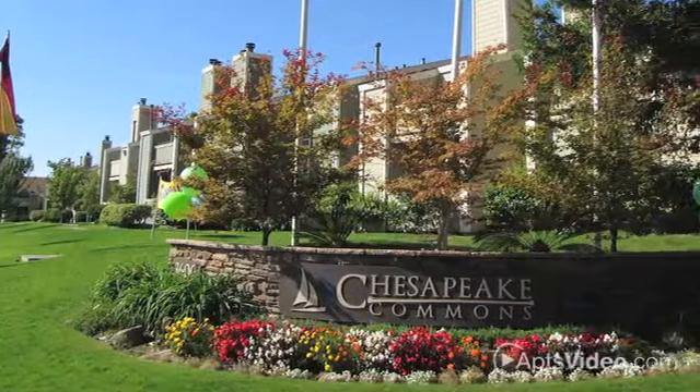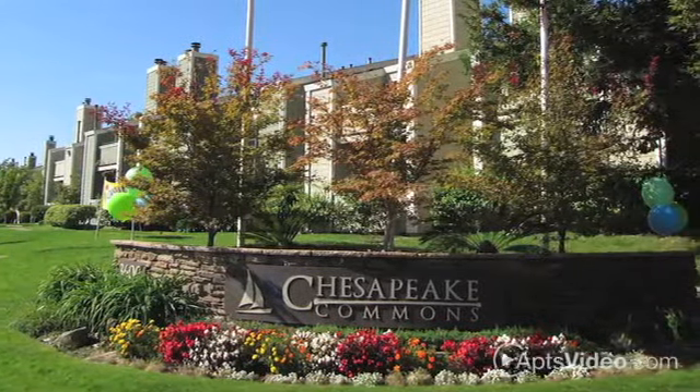Find your new home at Chesapeake Commons today. Give us a call to learn more.